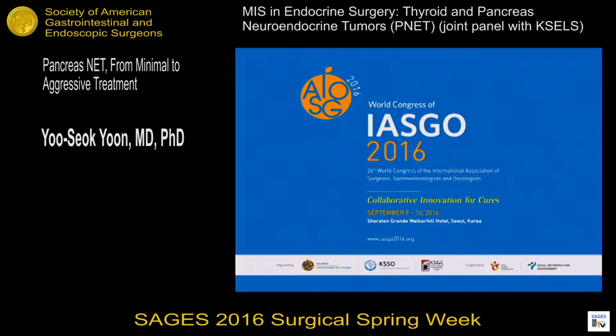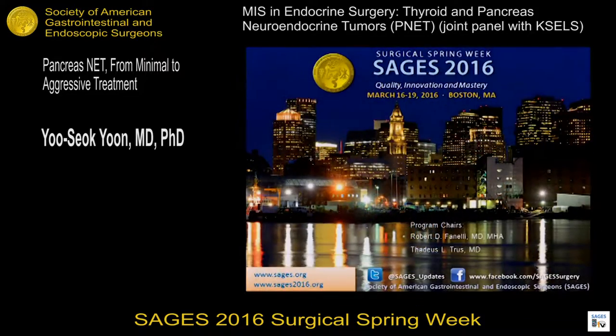Before I finish my presentation, I'd like to invite all of you to the World Congress IJSO 2016. Please attend this meeting and enjoy the variety of science programs and Korean culture. Thank you for your kind attention.